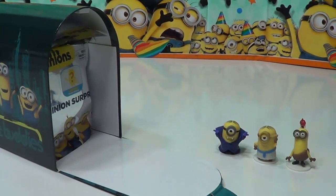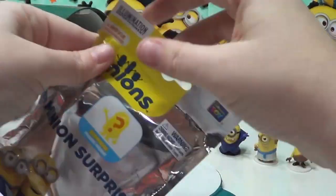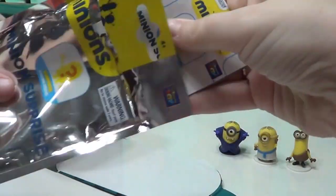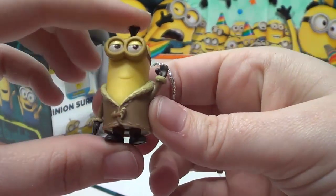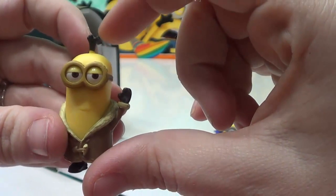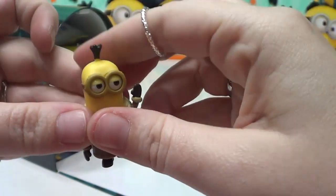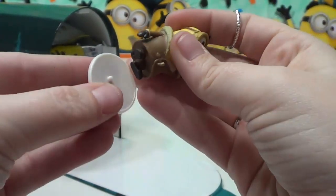Let's see who we have next. Bored Silly Kevin. He's wearing a nice warm coat. He's got a hood here, and his hair is sticking straight up. He does look kind of bored there. Let's put his stand on.